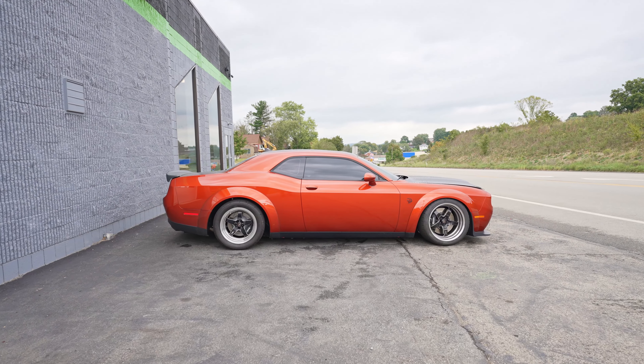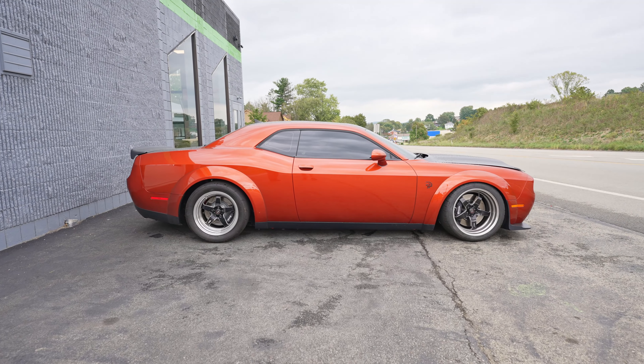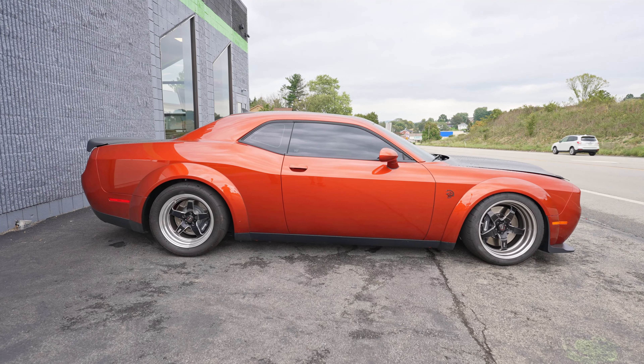Up front, we've got a Challenger Hellcat Red Eye. This car previously had paint protection film on the front end — we tinted the windows and ceramic coated it. This thing is extremely modified; it makes like 1,400 horsepower. I went for a ride in it the other day and I think it was the fastest thing I've ever been in — it was absolutely terrifying. There's going to be some exciting stuff happening with this car coming up soon, so make sure you subscribe to the channel.